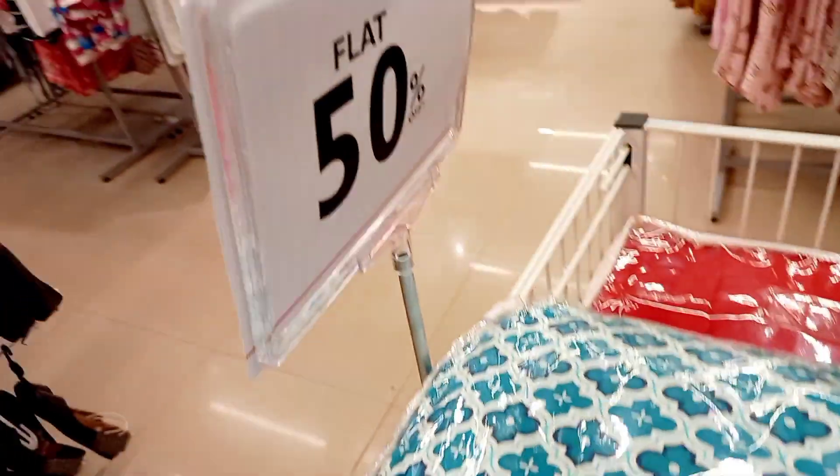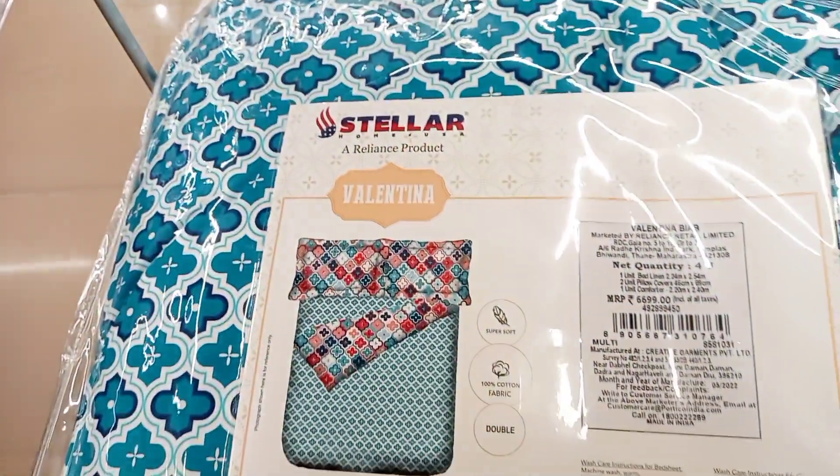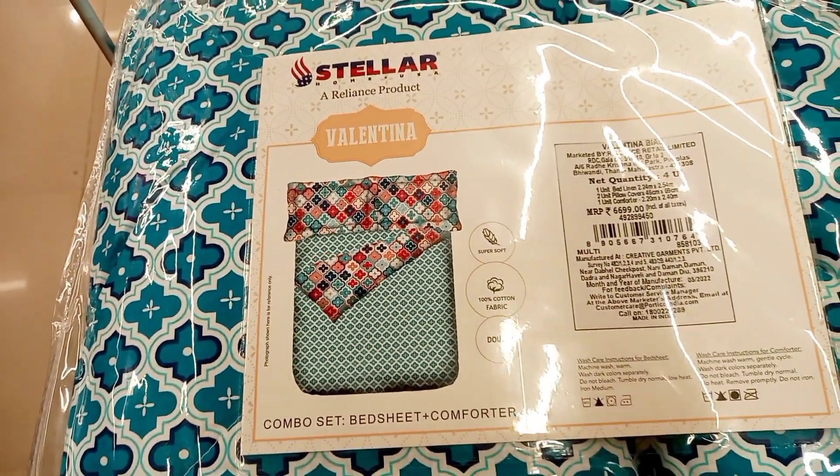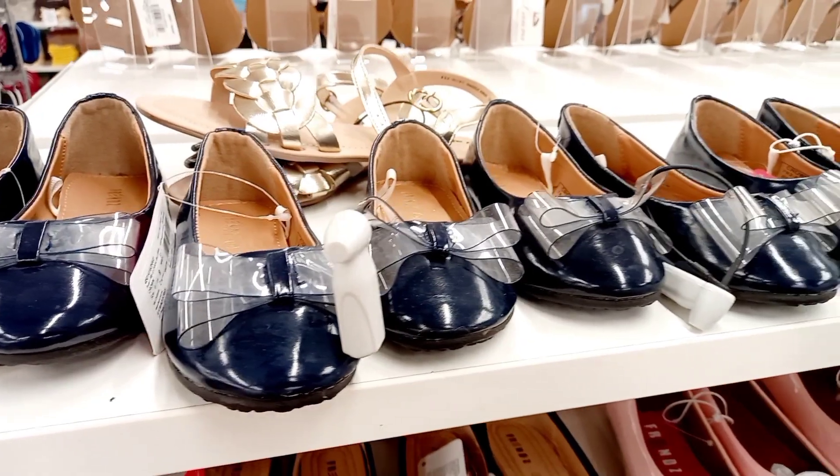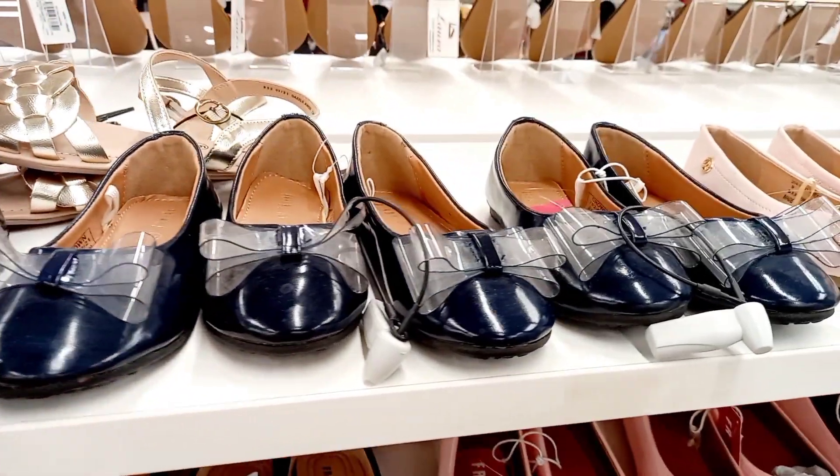Beautiful quilts — there are 50% off quilts. There are quilts at 6.99, 3,000 kits. There is a lot of quilts quality available.